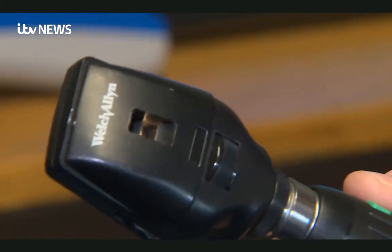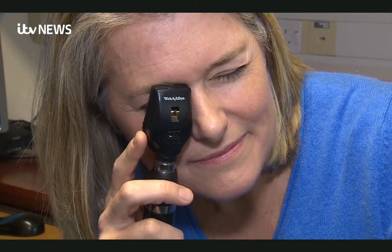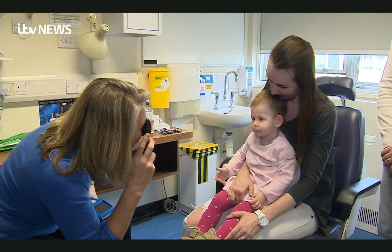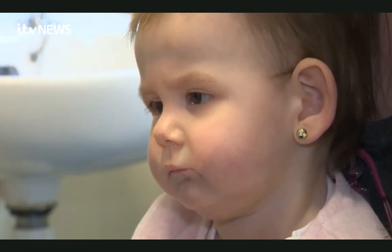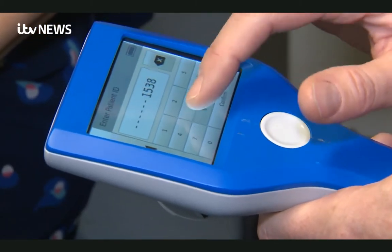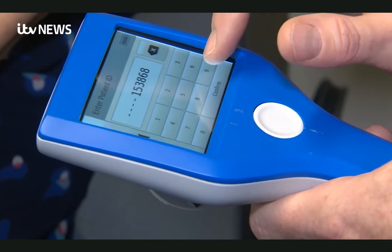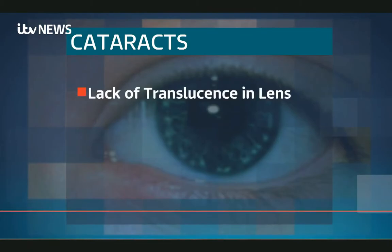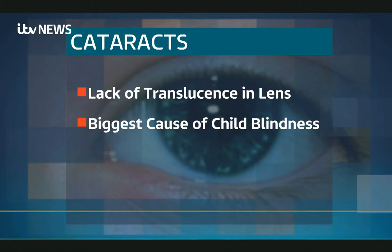Experts currently use ophthalmoscopes to check for cataracts and the eye cancer retinoblastoma, but its bright light can be hard to use with babies and small children, so symptoms are sometimes missed. Lindsay Rose, who lectures in midwifery at Cambridge's Anglia Ruskin University, explains: 'You need a darkened room, you've got to get the baby to open their eyes — that's no mean feat. They clamp shut and will not play ball.'